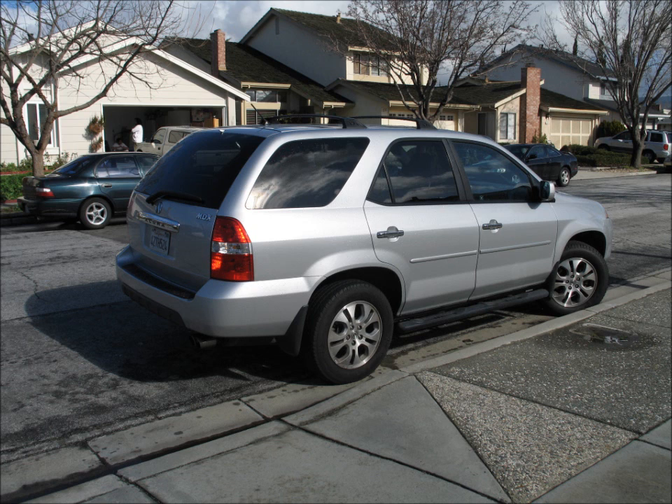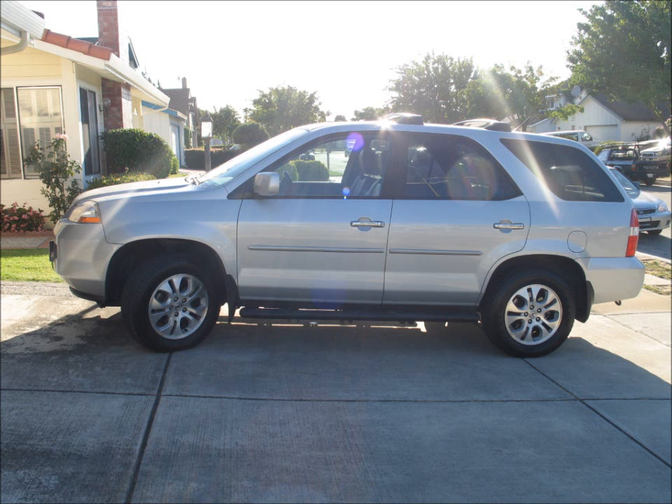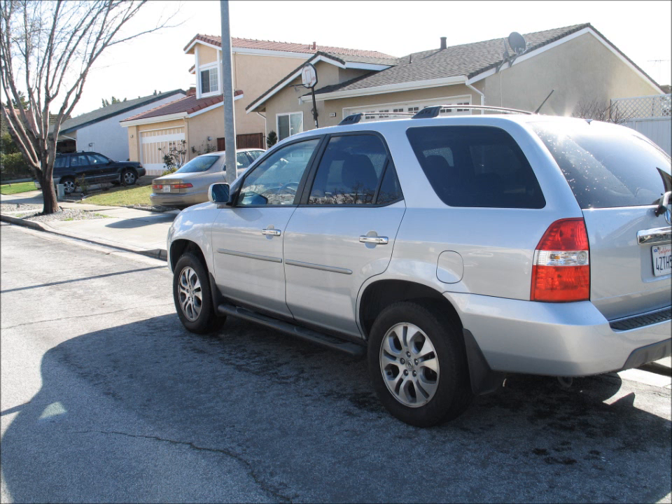Those doors were replaced, but the overall frame and structure of the MDX was in good shape. Basically the car held up really well. There were no big serious injuries, but there were some neck spasms over time. After the repair, the car performed just as good.